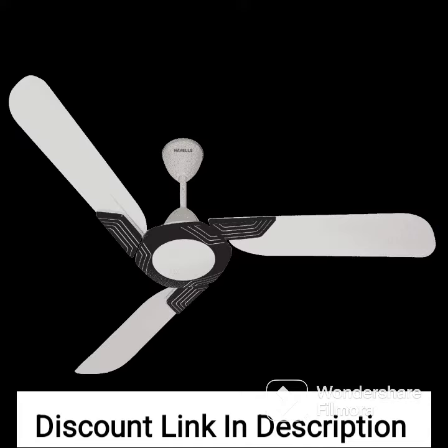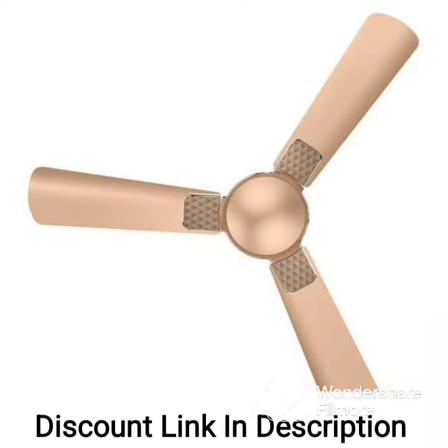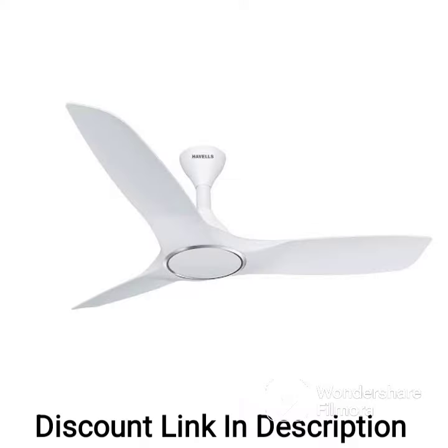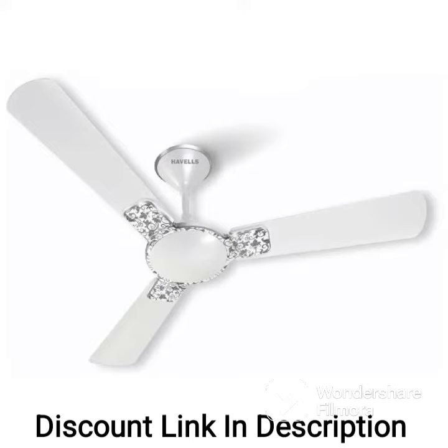Remote control: the fan also comes with a remote control that lets you adjust the speed and turn the fan on or off from anywhere in the room. Energy efficiency: the fan is energy efficient and consumes only 74 watts of power, making it an eco-friendly choice.